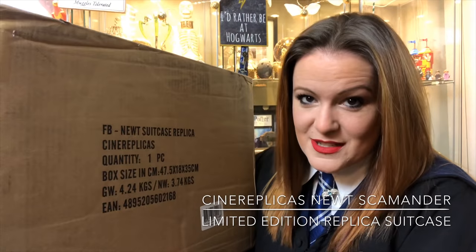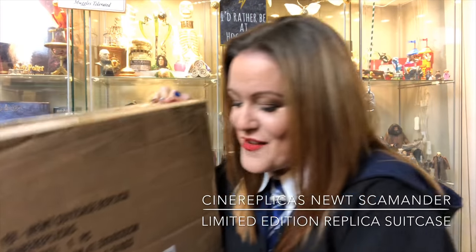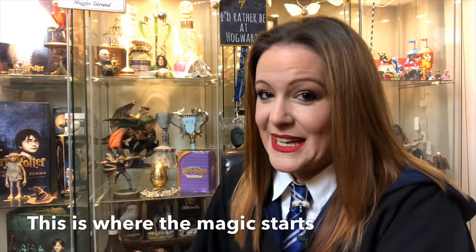Thank you so much to Cine Replicas — this is really heavy — for sending me this box and sharing it with my followers. I am so grateful, thank you so much guys, I hope that I do you proud. I have seen the very top of the suitcase but that is all I have done. I am really scared to do this. For me, this is where the magic starts.